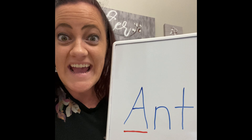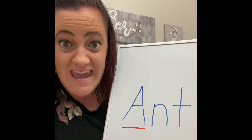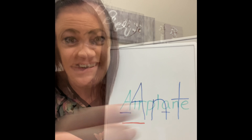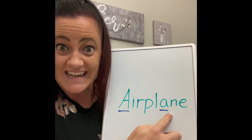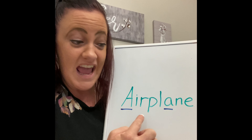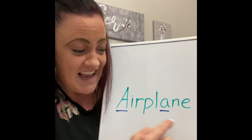Here's the word ant. Ant starts with A. Can you say it with me? Ant. The ants go marching one by one, hurrah, hurrah — ant! This word has two A's in it — airplane. A in the beginning, A in plane. Airplane. Can you say it with me? Airplane.